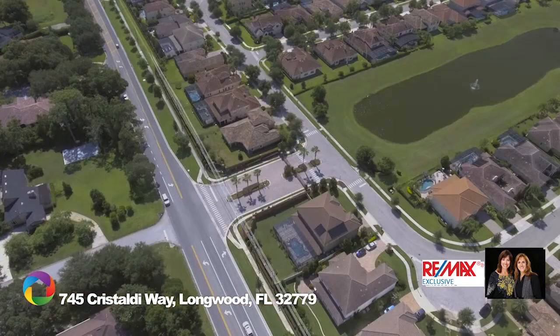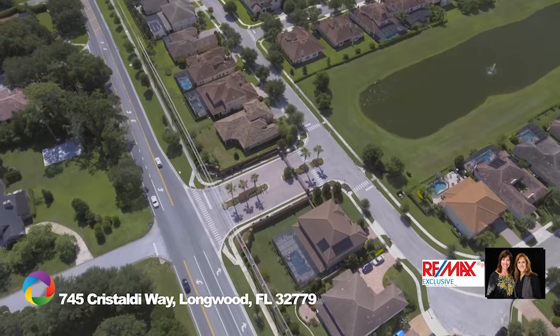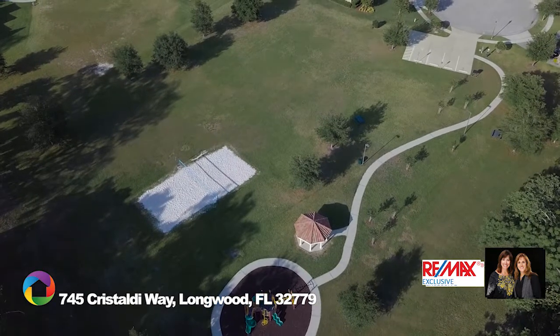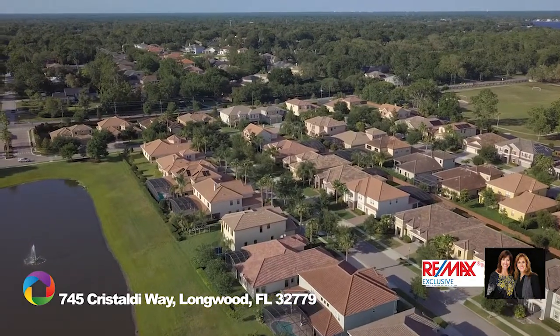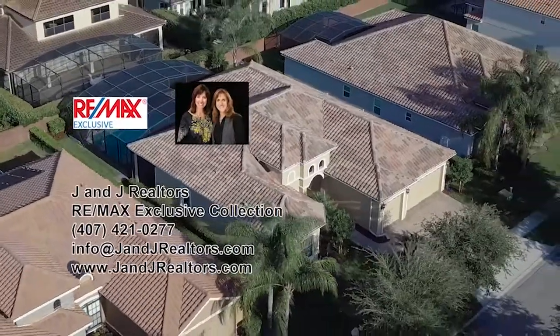The gated community is centered around a decorative pond with a lighted fountain, offering a private park and recreation area, street lamps, and sidewalks, and is conveniently located to shops, top-rated schools, and recreational opportunities, including Disney and Universal Studios. Call now to schedule your showing.